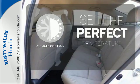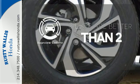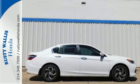The climate control lets you set the temperature exactly where you want it. The backup camera gives you a clear picture of what's behind you. Surprising luxury and sensibility for every day.